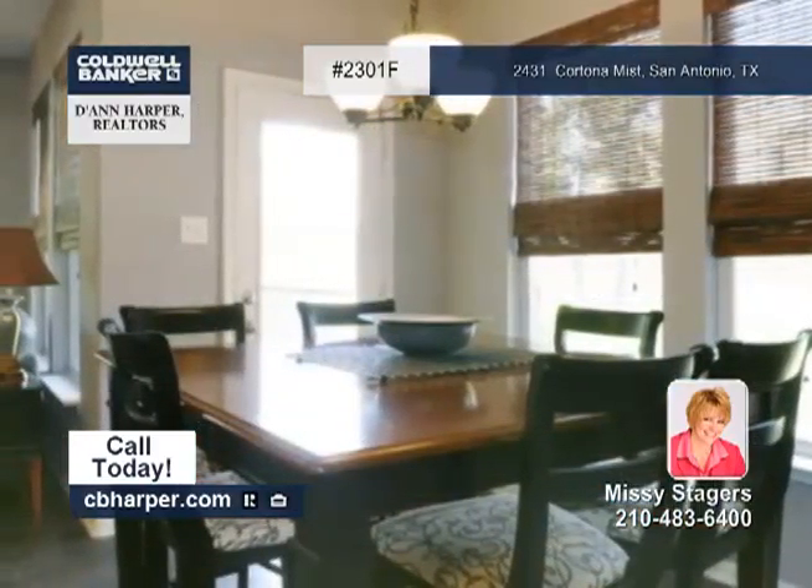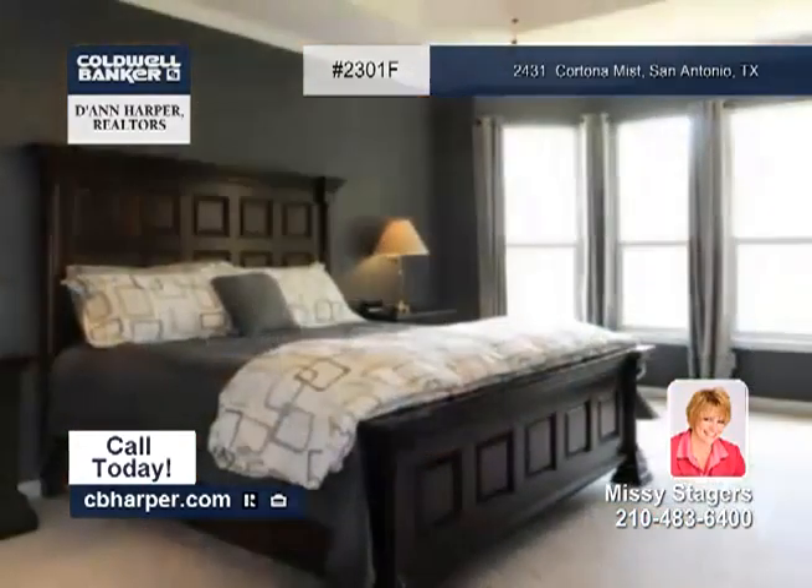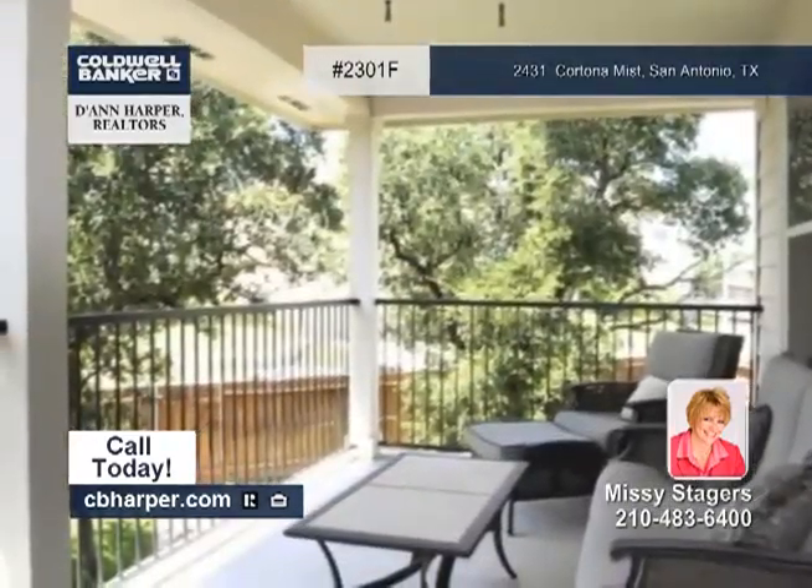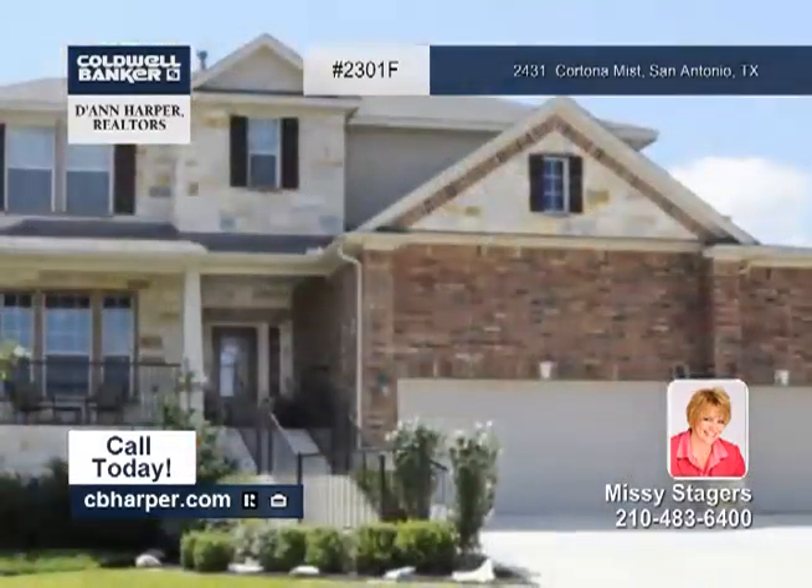Slate flooring is throughout. The family room has a stone gas fireplace and the master suite has a cozy sitting area. Luxuries are endless in this home. Contact Missy and see for yourself.